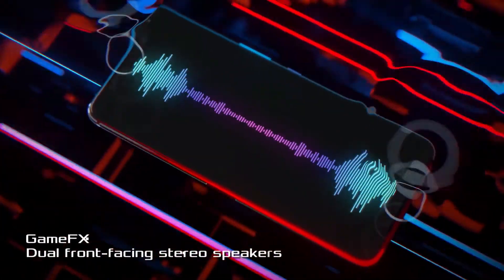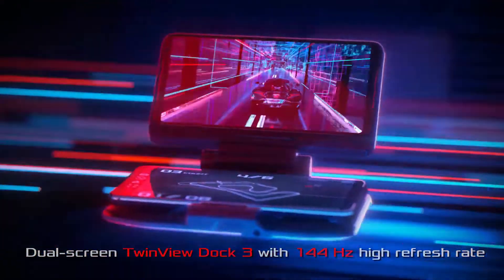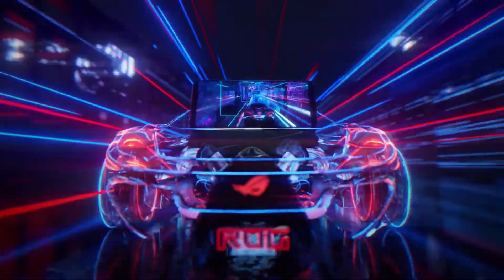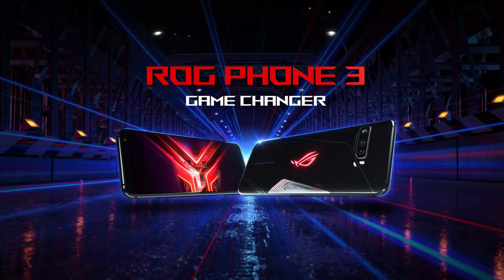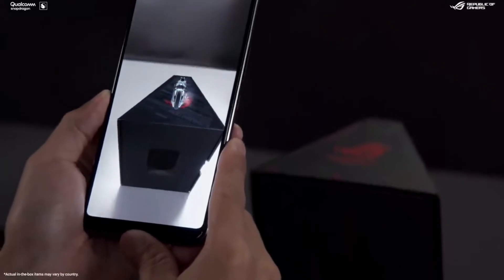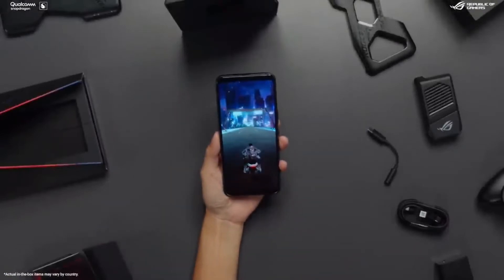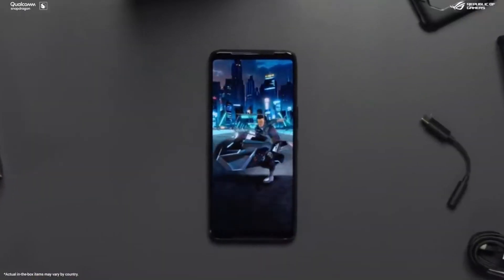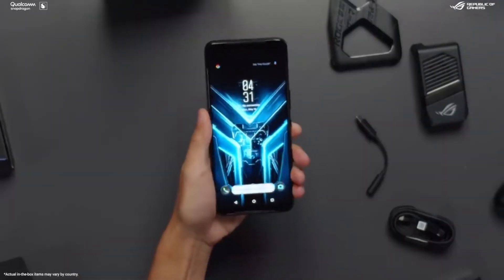The new GameFX audio system is tuned in collaboration with audio optimization specialists, featuring dual front-facing stereo speakers for powerful and immersive audio. The most unique feature is the Air Trigger 3 system, which introduces two triggers on the side of the phone for a controller-like experience, with touch sensors now supporting gestures including slide, swipe, and inner or outer button detection. The phone also includes accelerometer motion sensor, ultrasonic touch sensor, parallel connectivity side-mounted port, quad microphone system, and RGB Aura lighting.